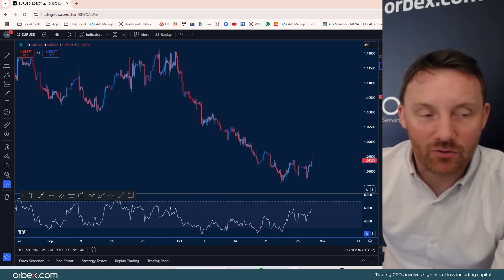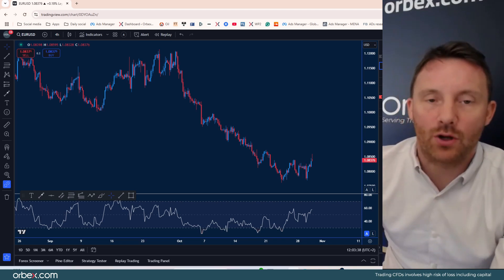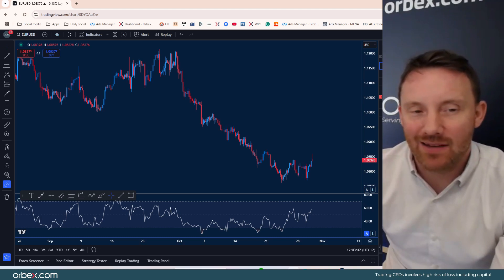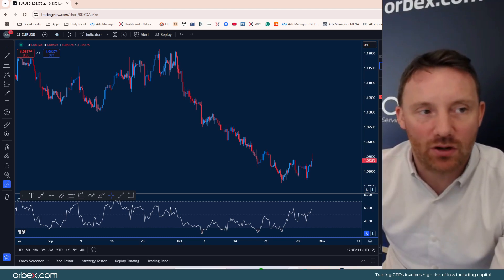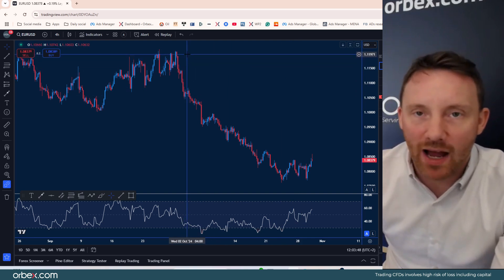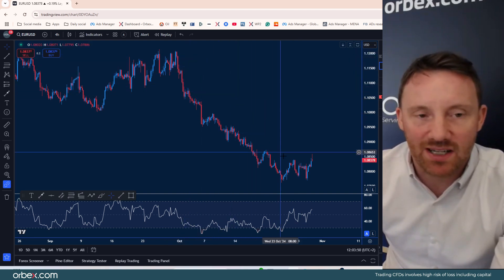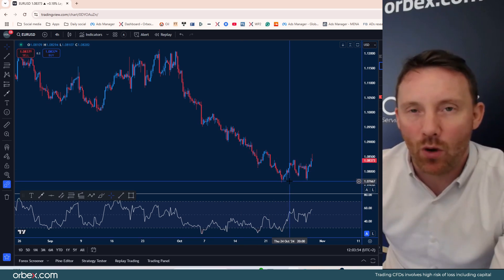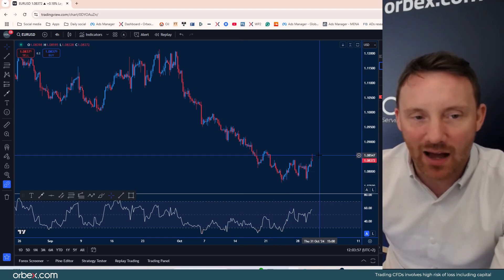Hello to all traders and welcome back to the Market Review brought to you by Orbex. A host of European GDP growth data today, and as you can see on the chart for the euro dollar, after this very boisterous rally to the downside for the dollar, we've seen a support area now roughly just above the mid-107 handle.